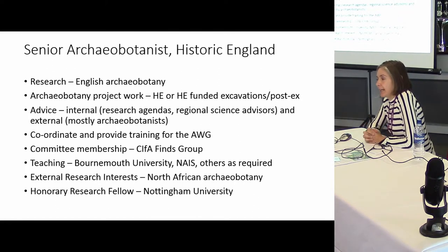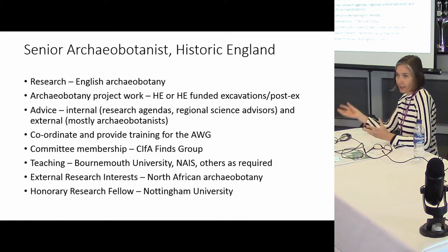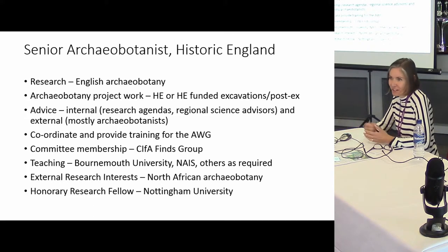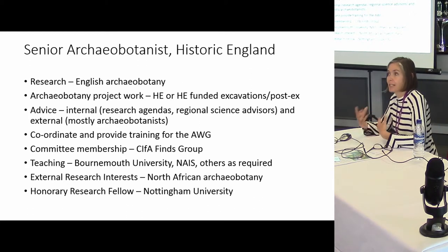A little bit about my job now: I am senior archaeobotanist with Historic England, within the research division. We are regarded as a sort of halfway house between the academic world and the commercial world, helping to set the research agenda for English archaeobotany while also having an eye on the academic world. We now have IRO status — Institutional Research Organisation status — so we can apply to bodies like the British Council and Leverhulme for research grants, working in partnership with universities and the commercial world. That's a really nice status and we're at early stages of developing that.